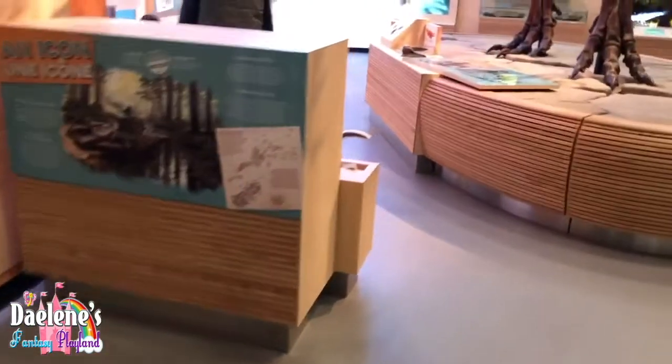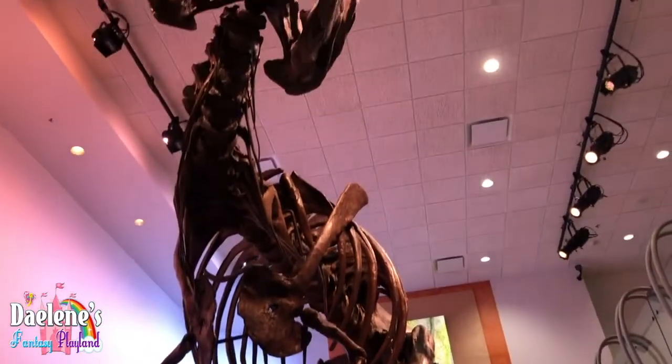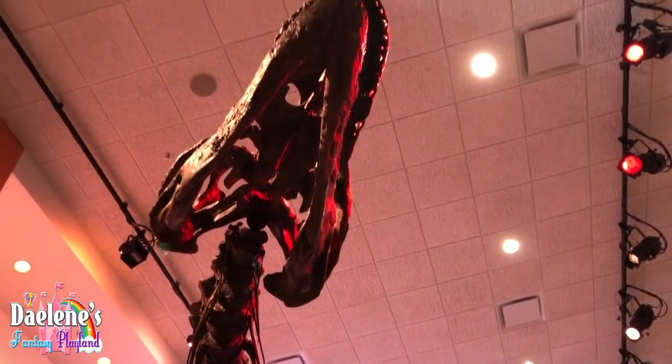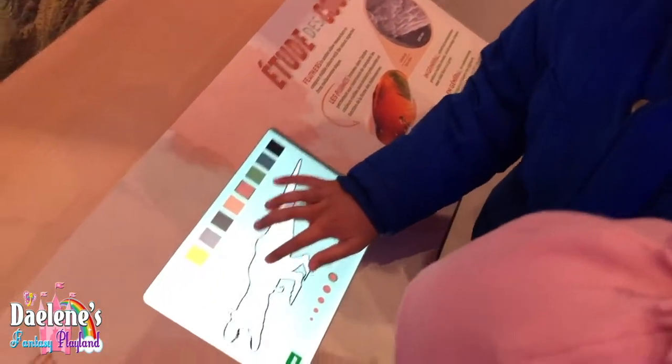Oh, look at that! So if you choose a color and do this, it will show up there. Oh, that's so cool!